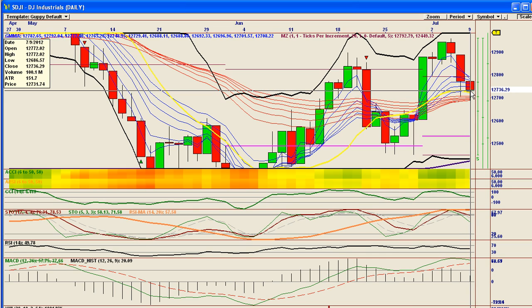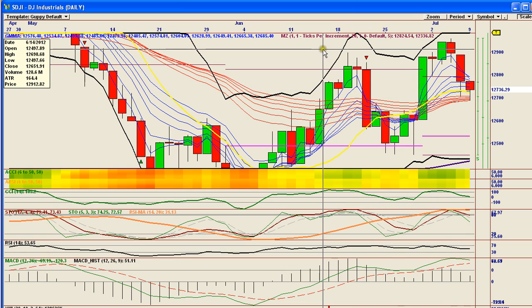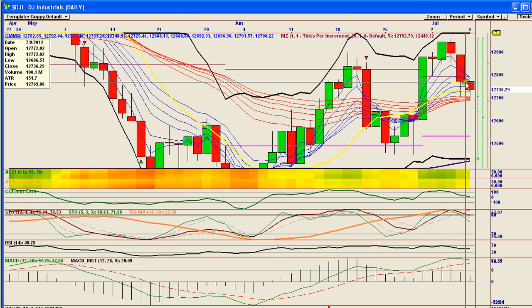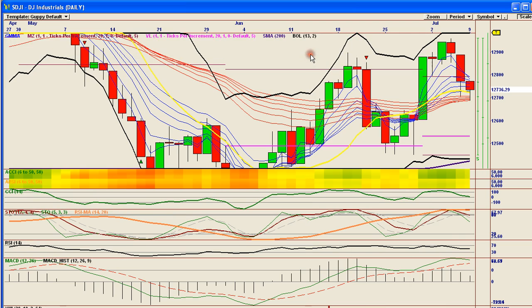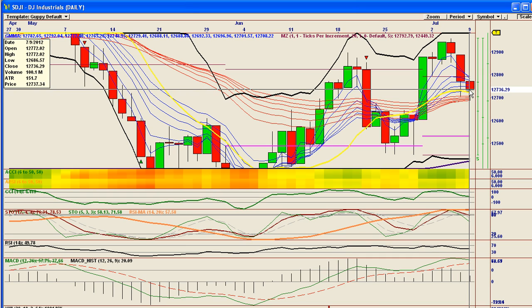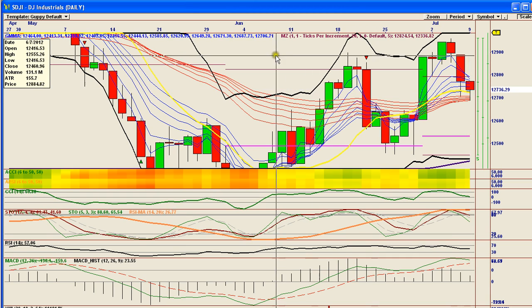Essentially just a holding pattern while we wait for earnings season to start, which didn't seem to do too great right out of the gate. Alcoa — some say that it beat, some say that it missed. AMD certainly missed. But nonetheless, just hanging out before the close and the start of earnings season. Very interesting.